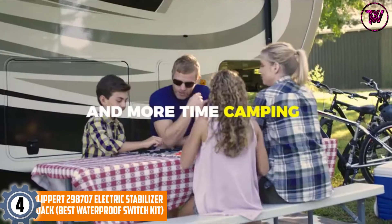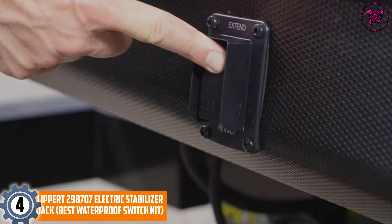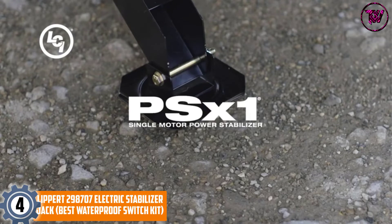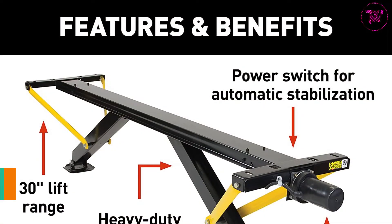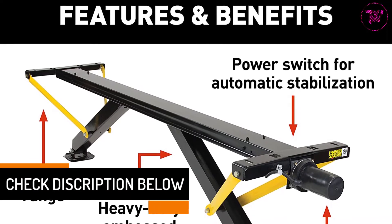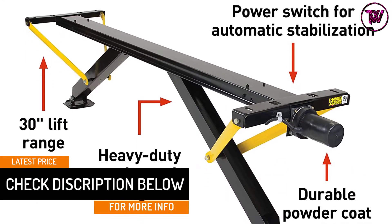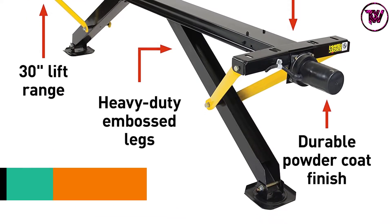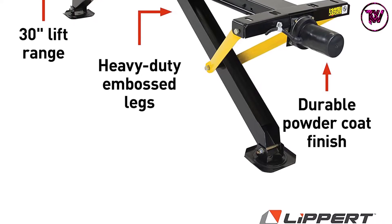At number 4: Lippert 298707 Electric Stabilizer Jack — best waterproof switch kit. We can't argue that it is one of the best electric carjacks thanks to its waterproof construction. It is manufactured using top quality gauge steel along with embossed legs for special powder coating. The company has manufactured it using this power stabilizer for dealing with efficiency in a better way.